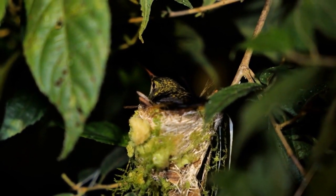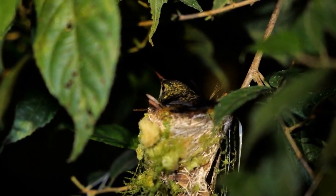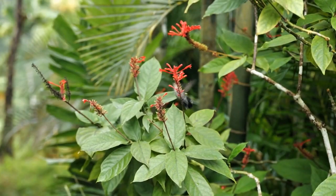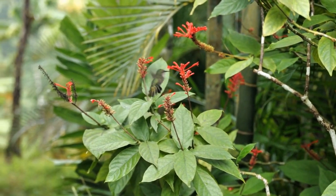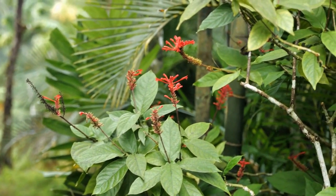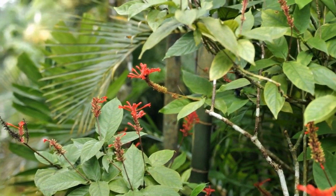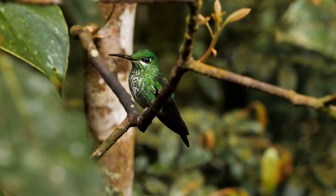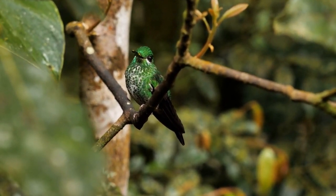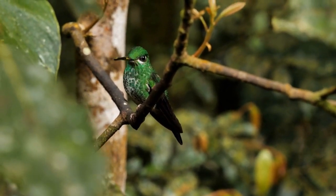Hummingbirds are like living prisms, bending light and splitting it into a spectrum of colors — from the ruby-throated to the emerald green, each species is a vibrant spectacle. Speaking of species, there are over 300 of them, each exhibiting a unique palette of colors, making the hummingbird family a true treasure trove of natural jewels. These tiny aviators with their iridescent feathers truly embody the vibrant jewels of nature, a testament to the boundless creativity and beauty of life on earth.